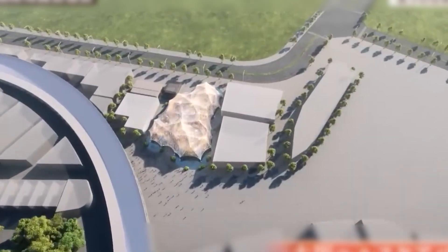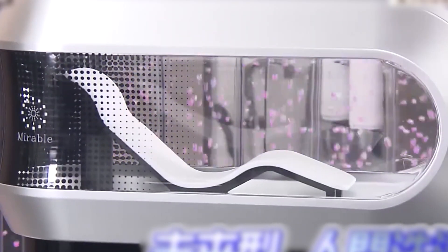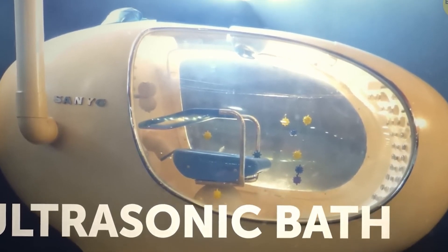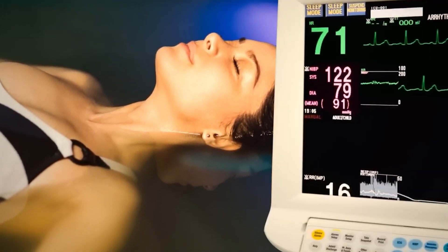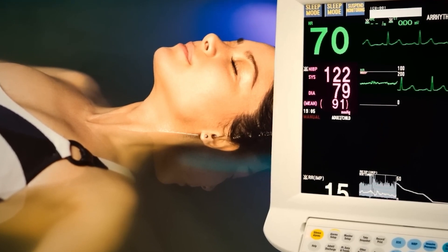Aoyama sees it as a nod to both the past and a bold step into the future, aiming to debut the device at Expo 2025 in Osaka — the same city that hosted the ultrasonic bath over 50 years ago. This full-circle moment underscores how innovation can evolve, taking old ideas and transforming them into something entirely new and impactful for modern times.